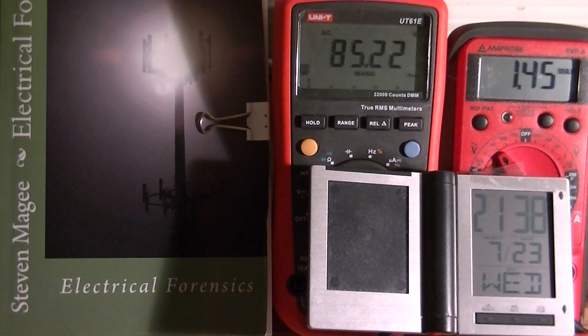Hi, I'm Stephen Magee, and I'm the author of Electrical Forensics. We're going to take a little look at lightning on the electrical grounding system, and we have two meters that are monitoring this.